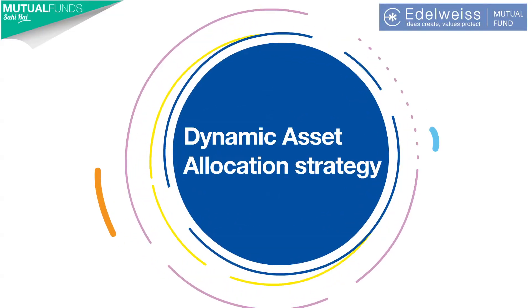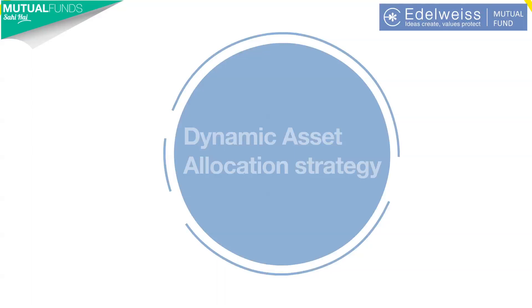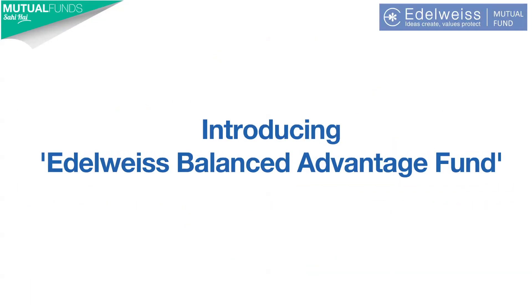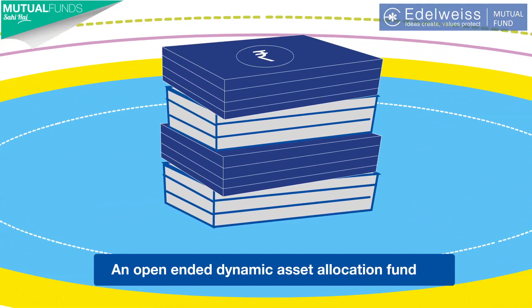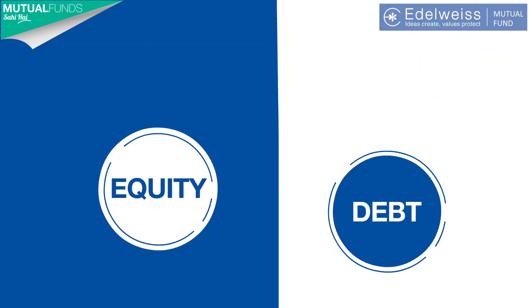The answer is simple. You need to follow a dynamic asset allocation strategy, or in simple words, invest in the Edelweiss Balanced Advantage Fund — an open-ended dynamic asset allocation fund that navigates between market ups and downs by adjusting equity exposure to protect your downside.